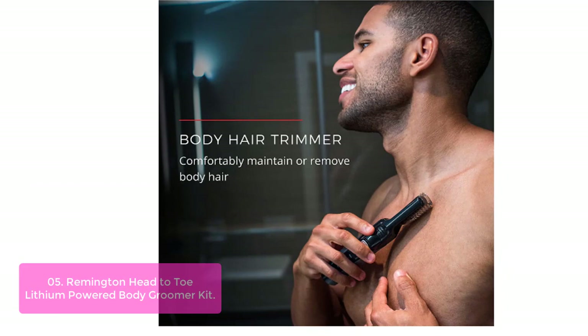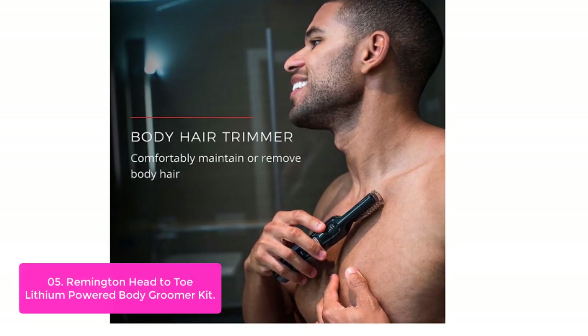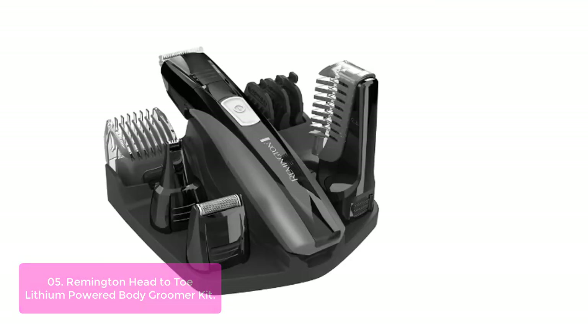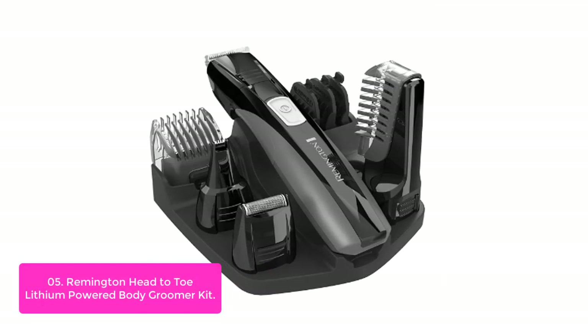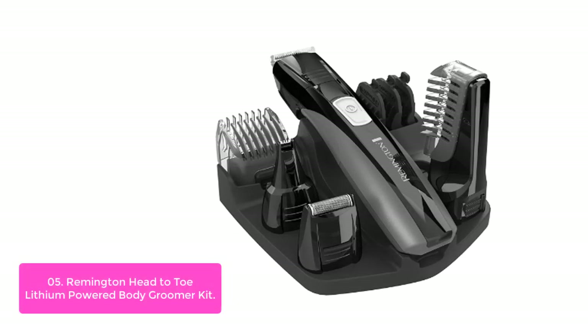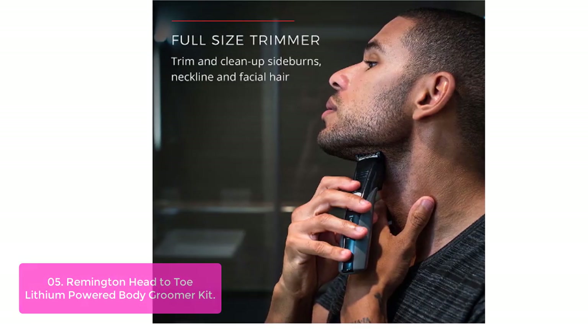List number 5: Remington Head-to-Toe Lithium Powered Body Groomer Kit. The Head-to-Toe Lithium Powered Grooming Kit features a 1/20HB motor and delivers up to 70 minutes of cordless use on a full charge. The shaver features high-performance self-sharpening blades with surgical steel metal guards for high durability and longevity.